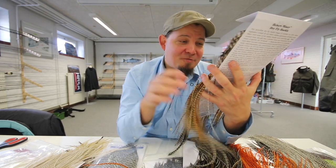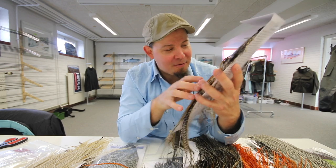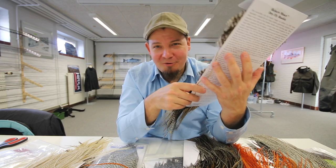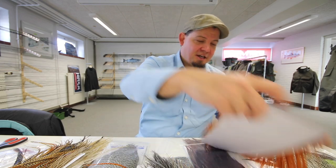I completely understand why people start collecting these — you can use these as jungle cock almost. I do so a little myself. Well, that's just some of the new stuff that has arrived. Another thing is I've gotten some of them.